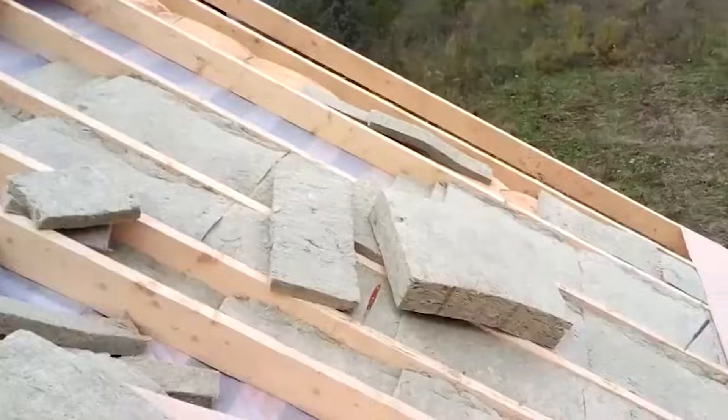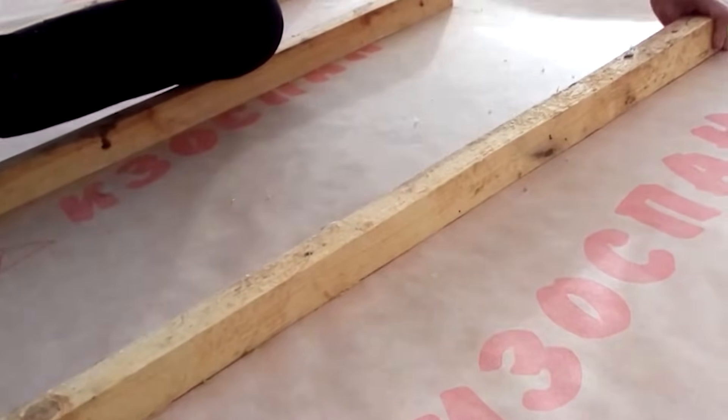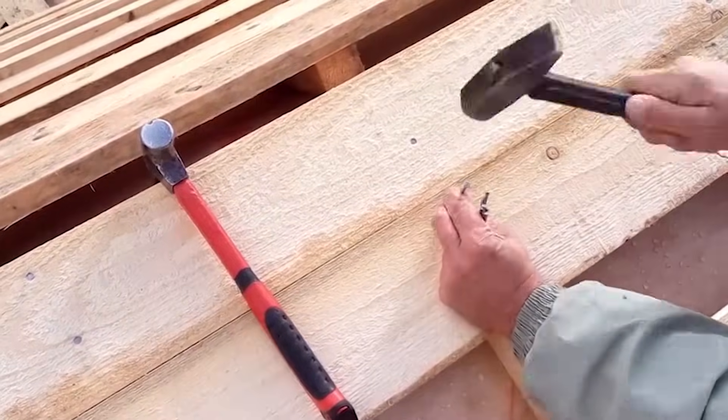Ridge beams and rafters are cut and installed to form the pitched roof shape. A system of battens or counter battens is added to support the roofing material and allow ventilation.